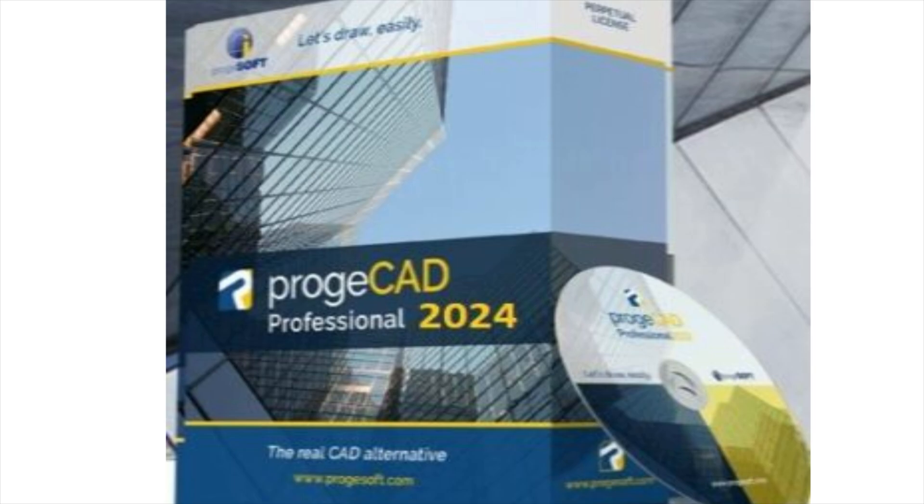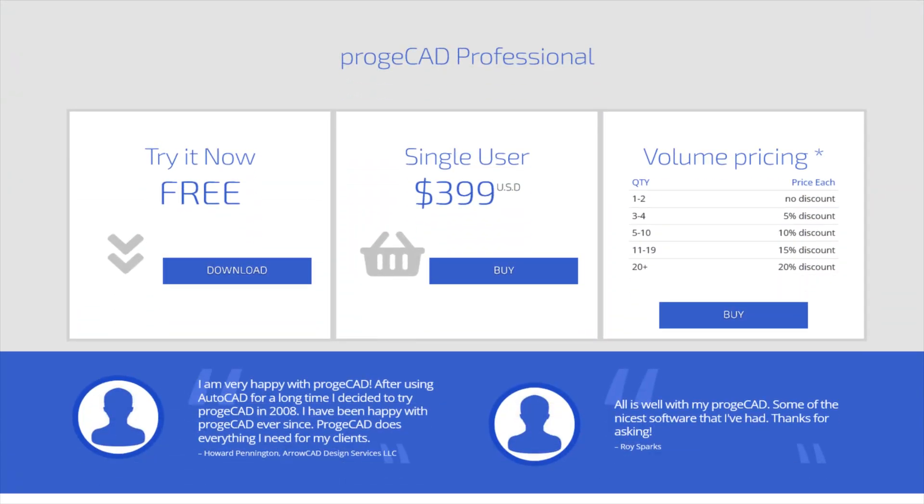The CAD software is named Project CAD, and the version for 2024 was just released a couple months ago. It's a full-featured CAD software that's very similar to Autodesk AutoCAD. The software itself is very reasonably priced, and I have to say I spent my own real-live money on this, and there's no affiliation between Project CAD and myself.